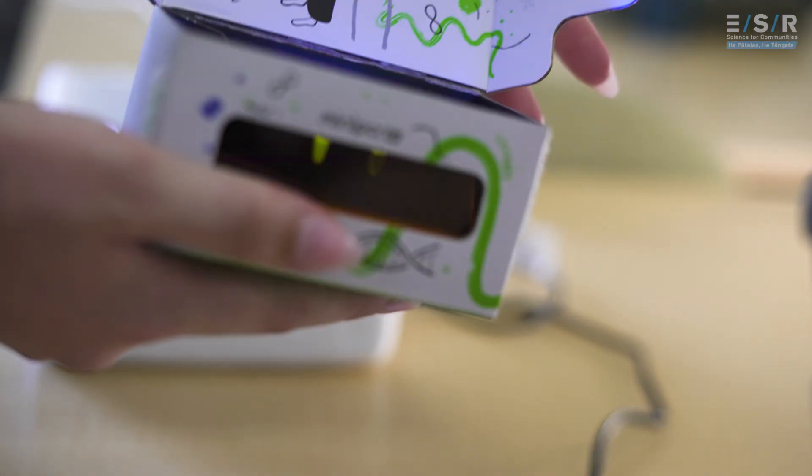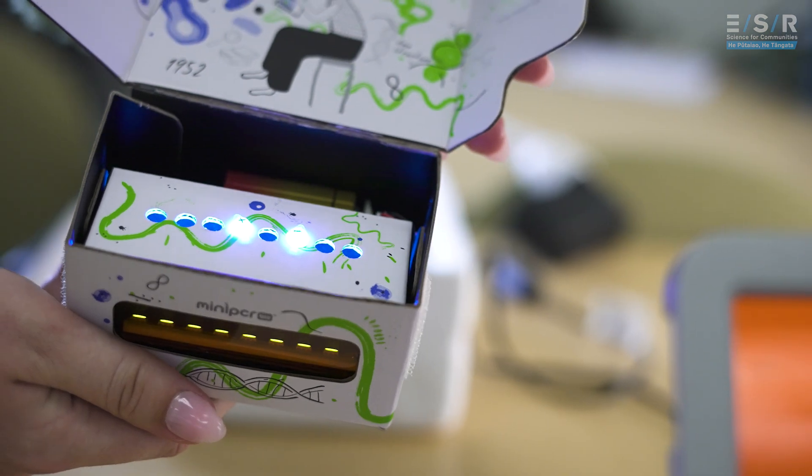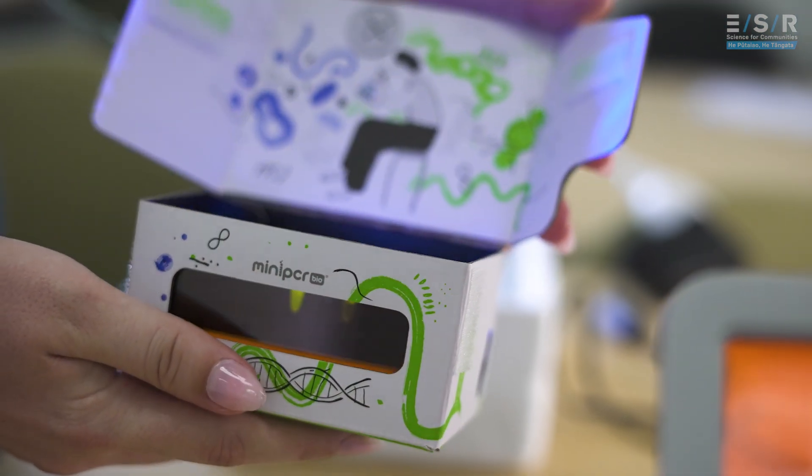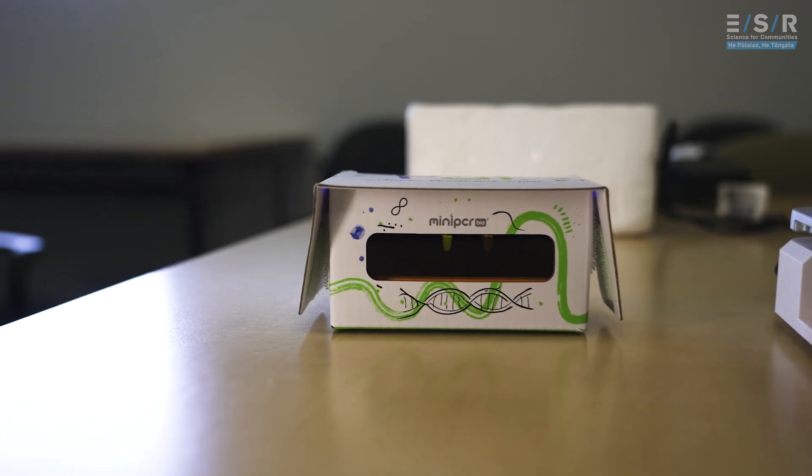CRISPR is a system derived from bacteria, and we exploit this by using it to target specific regions in the LAMP products. Once it detects the target, there is fluorescence and you can see that by eye, so it's very easy to interpret. You can do it with portable equipment as well. We're also currently working on an app to actually interpret that result for you, record it, and use machine learning to say yes there is fluorescence or no there is not.